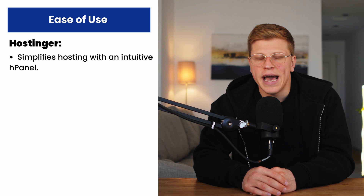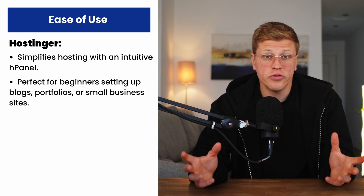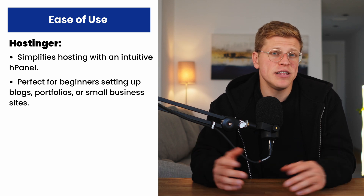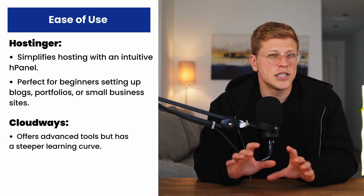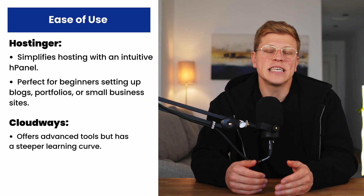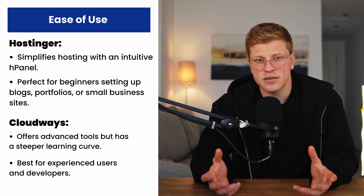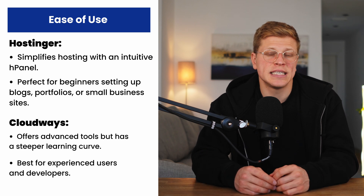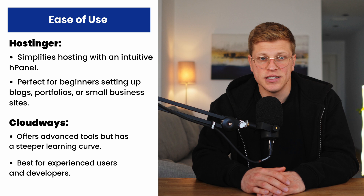Ease of use — who is it for? Hostinger wins hands down when it comes to ease of use. Their H-panel is clean, simple, and perfect for beginners. Whether you're setting up a blog, launching a portfolio, or creating a small business site, you'll find everything you need without feeling overwhelmed. Cloudways, on the other hand, has a slightly steeper learning curve. While it's not overly complicated, it's geared more towards developers and experienced users who want control over their hosting environments. If you're comfortable tweaking server settings and exploring advanced features, you'll love the flexibility Cloudways provides.